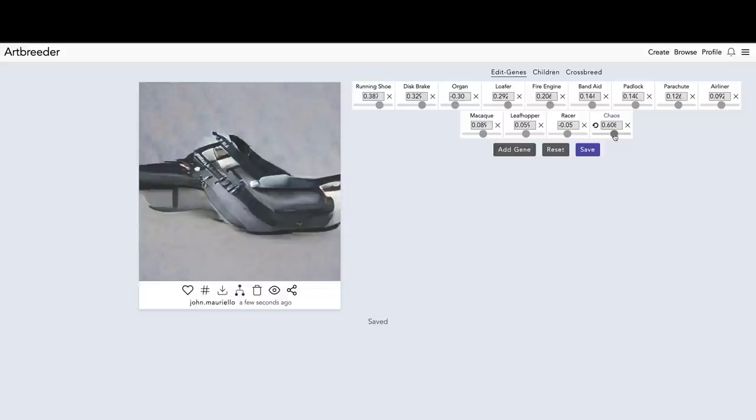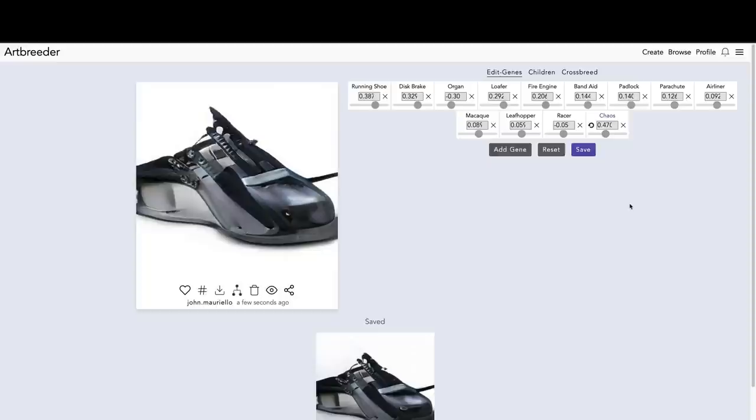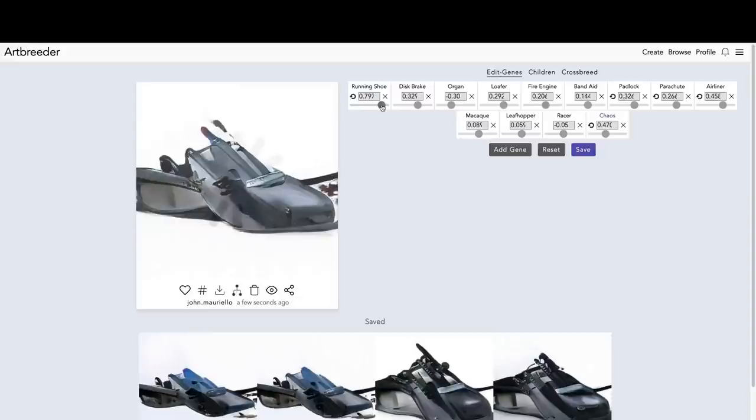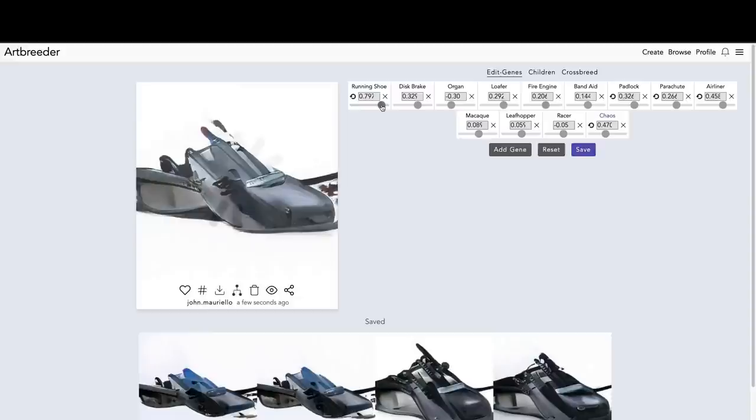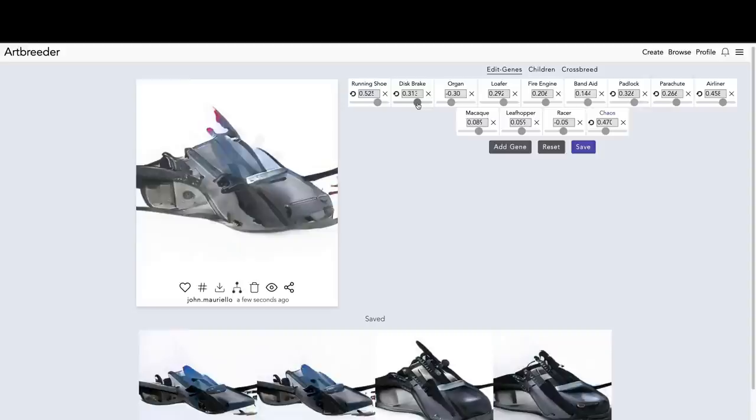There are also sliders you can use to make adjustments. They're kind of random and don't seem to make a whole lot of sense — like, what does it mean for this image to be minus 0.28 organ? If you actually look at the sliders, we've got a really weird mix: a little bit of running shoe, a bit of padlock, some band-aid, and I sprinkled in a tiny bit of leaf hopper too, for good measure. Sometimes you can get some happy accidents that you never would have thought of on your own, and I think that's really the beauty of AI.